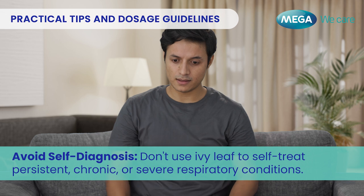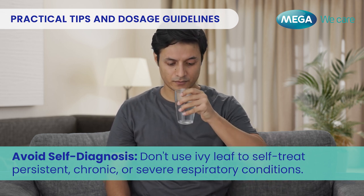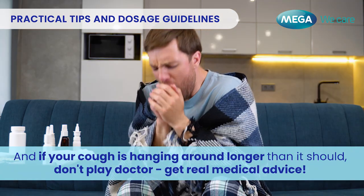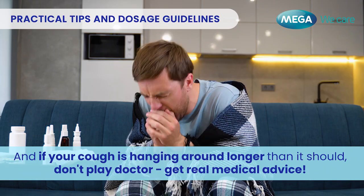Avoid self-diagnosis — don't use Ivy Leaf to self-treat persistent, chronic, or severe respiratory conditions. And if your cough is hanging around longer than it should, don't play doctor. Get real medical advice.